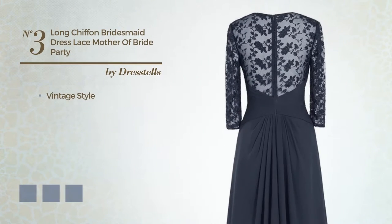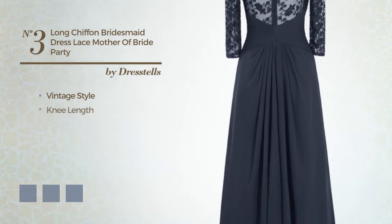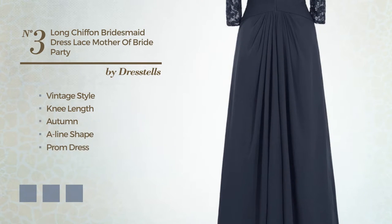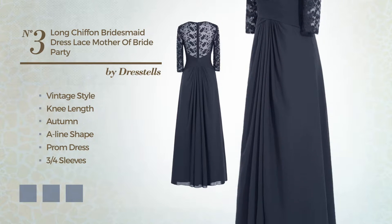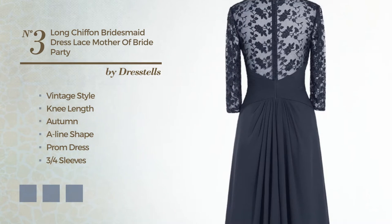Number 3. A hybrid of vintage and exceptional in this new-length A-line prom dress. Featuring 3 quarter sleeves, V-neckline, with polka dots, crafted from quickly drying chiffon, adorned with lace. Available in 21 color variations, like black ink, blue and blush.